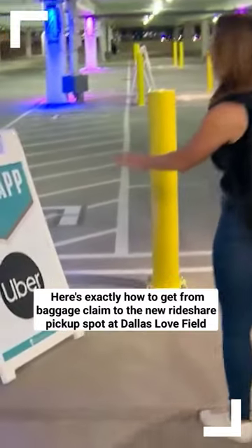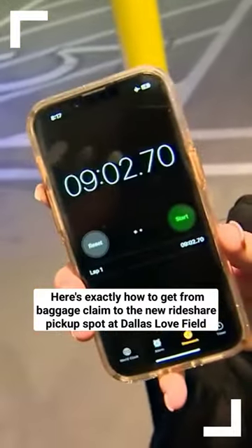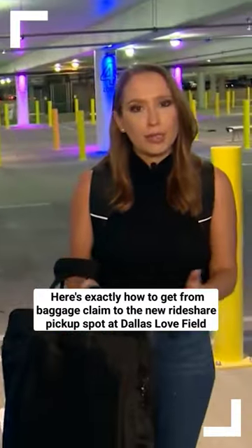Once you get out of the elevator you're gonna want to take a left in the garage. We finally made it here. You can see it took us just about nine minutes, so you'll just want to make sure to factor in that time before you call that rideshare app or taxi or limo service.